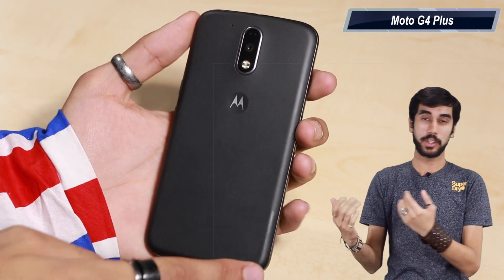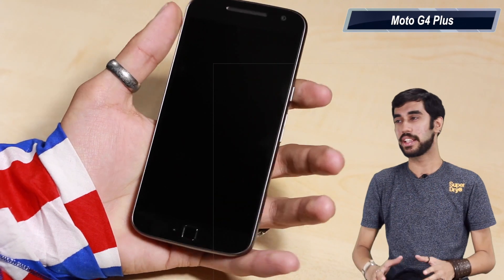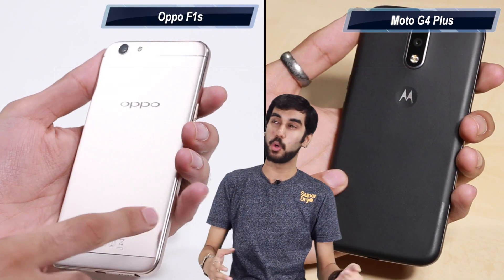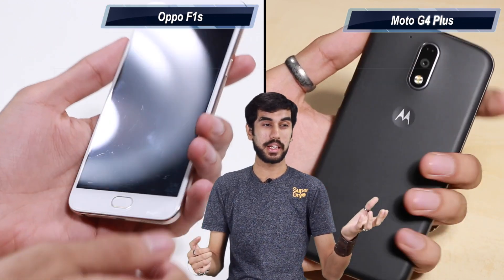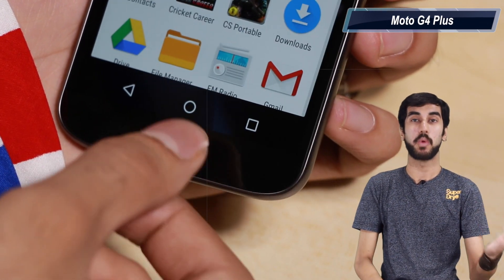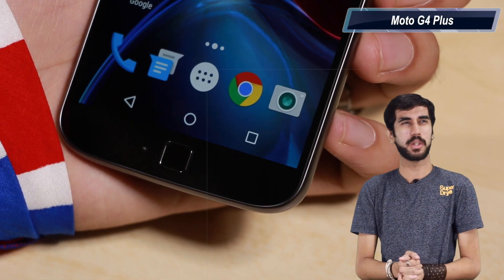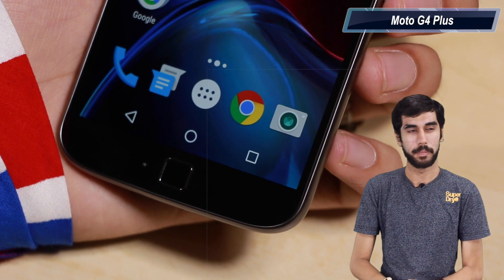Starting with design, I do not really appreciate the design of Moto G4 Plus. It's a compact, good-looking phone, however it does not match the exquisite design that Oppo F1S offers. The Moto uses plastic while Oppo F1S uses metal. The Moto also has a very odd fingerprint scanner placement — it looks like a home button but does not act like one — whereas Oppo F1S has a fingerprint scanner inside a home button, which makes more sense. The mic placement of Moto G4 Plus is also not great. Design goes to Oppo F1S, though it does look a lot like the iPhone.